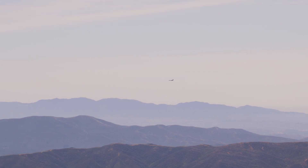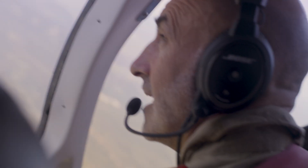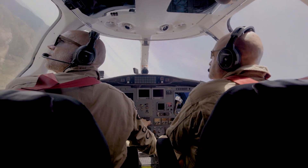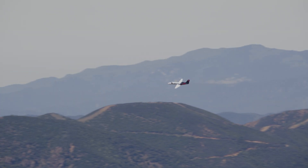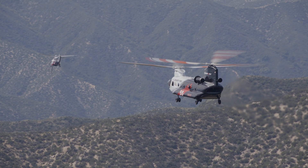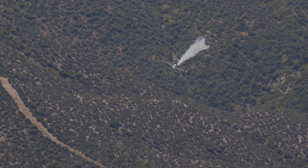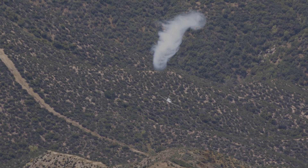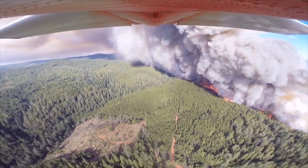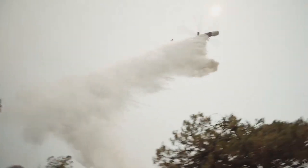The AirTAC officer, or Air Tactical Group Supervisor in the United States, is in an airborne position responsible for the overall safety of the airspace over a fire. They coordinate the airspace and have other positions working for them: a helicopter coordinator, a lead plane, or a bird dog. The AirTAC is a high-level position — generally the highest airplane in the stack, operating at 2,500 feet AGL, orbiting the fire and coordinating with the ground and all aerial assets.